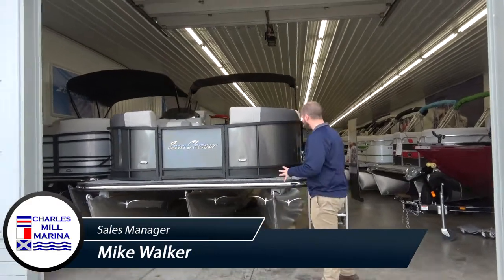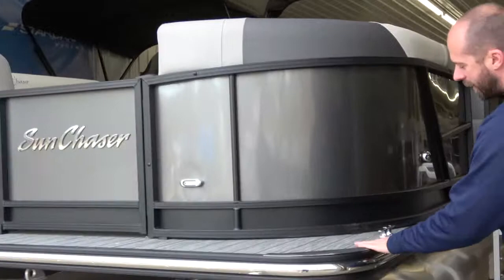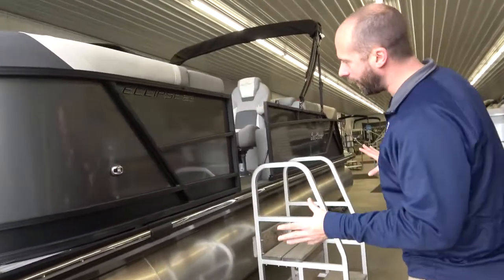Hey, good afternoon. Mike at Charles Mill Marina. What you see here behind me is Sun Chasers 23 Eclipse LRDH model. It's the first time we've had an Eclipse in our showroom for probably two or three years. It's a great look. We'll start out with the matte black in the carbon finish, gray teak weave floor, and a black rail package — all extremely sharp from the outside.